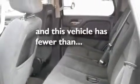Additional features include a trailer hitch receiver, aluminum wheels, a low-tire pressure indicator, steering wheel controls, and this vehicle has fewer than 60,000 miles on the odometer.